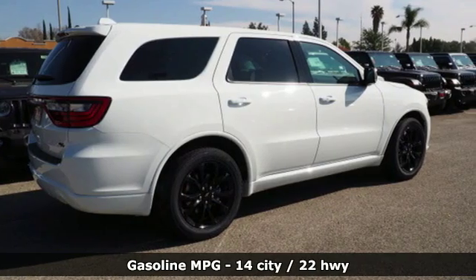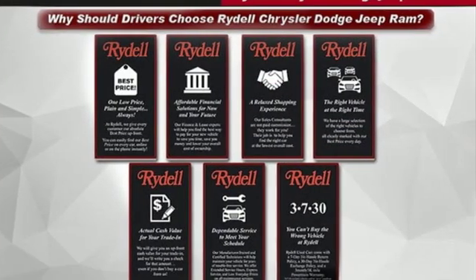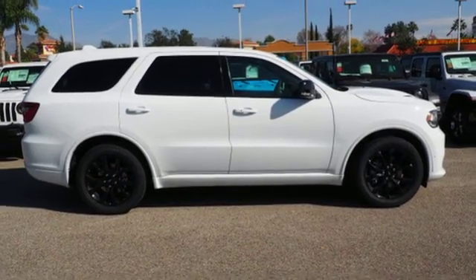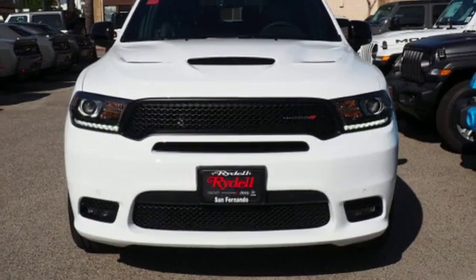Automatic transmission, heated bucket seats, integrated navigation system with voice activation, configurable instrument gauges, dual zone climate control, power heated mirrors, streaming audio, aluminum wheels, doors and push-button start proximity key, and V8 engine.